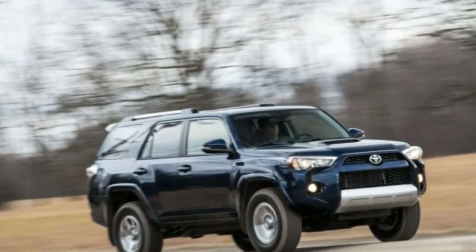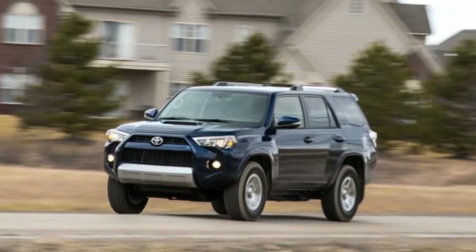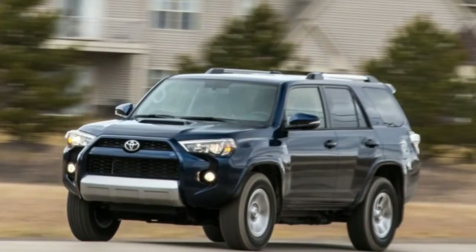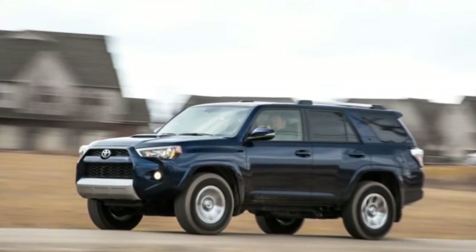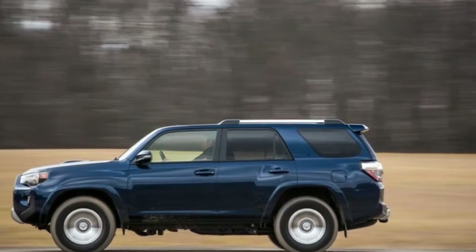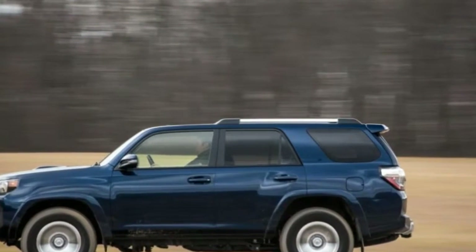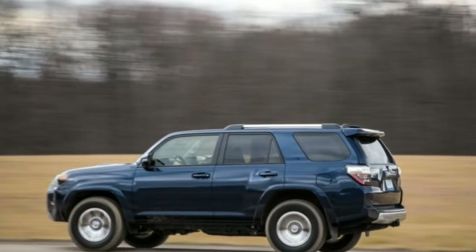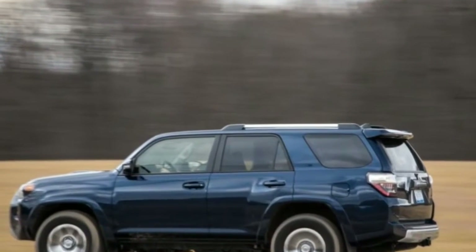The Toyota 4Runner remains what it has always been: an SUV with pickup truck DNA. It has a solid rear axle and body-on-frame construction. Order four-wheel drive and you get a two-speed transfer case with a low range in the SR5 and Trail models. The Limited gets a full-time all-wheel drive system with no low range.